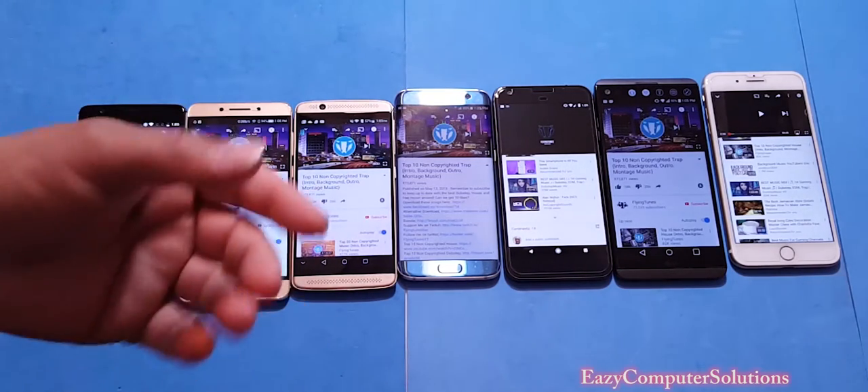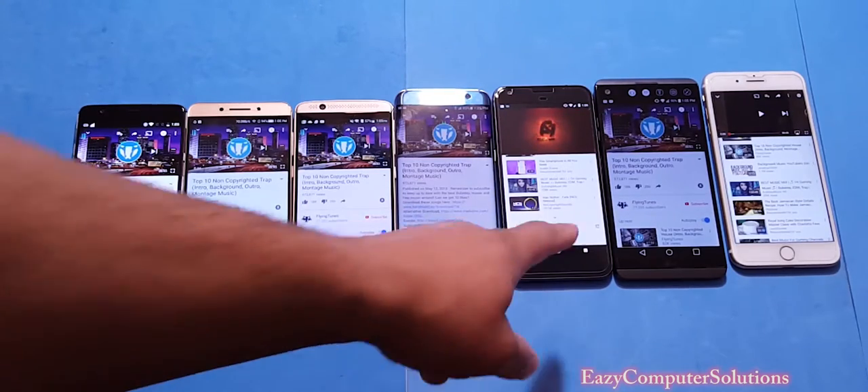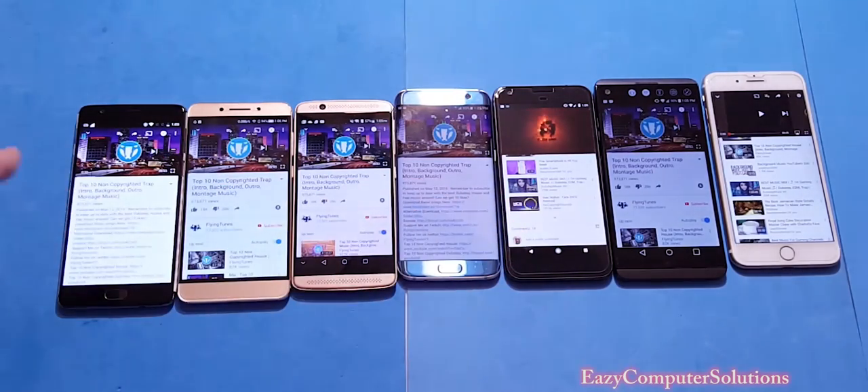The highs, mids, and lows sound pretty good on the Pixel phone. Not as good as the Axon 7 and not as loud as the OnePlus 3, but it sounds pretty good.